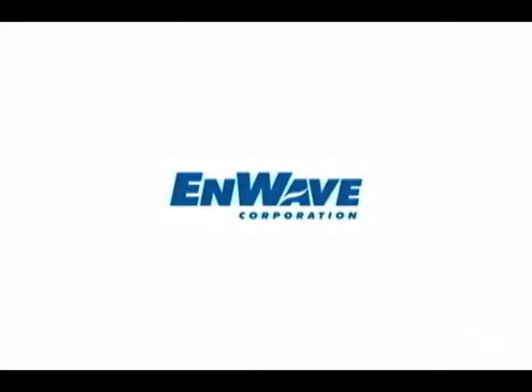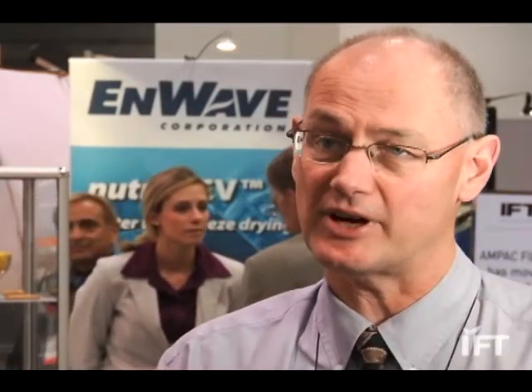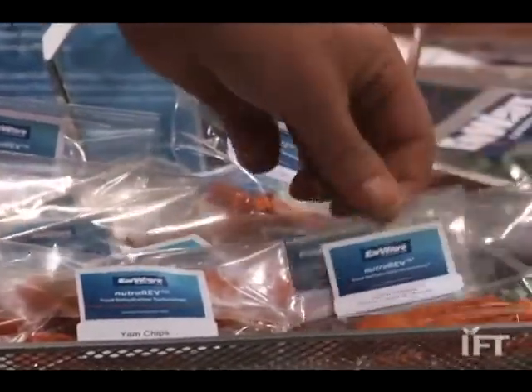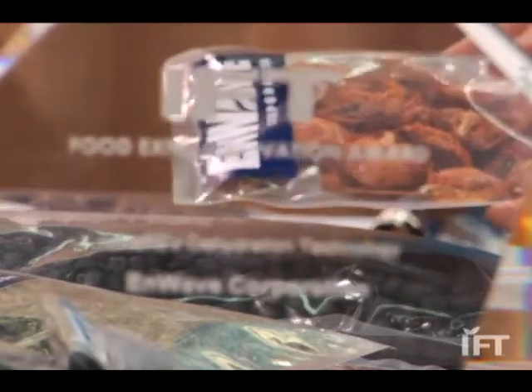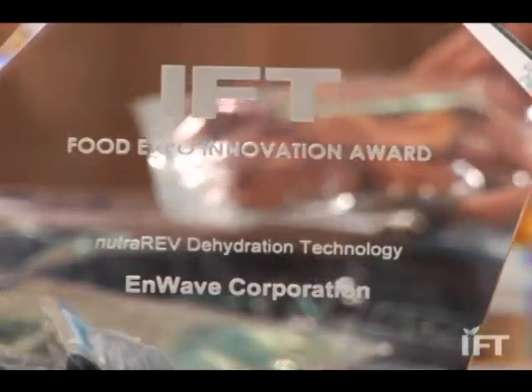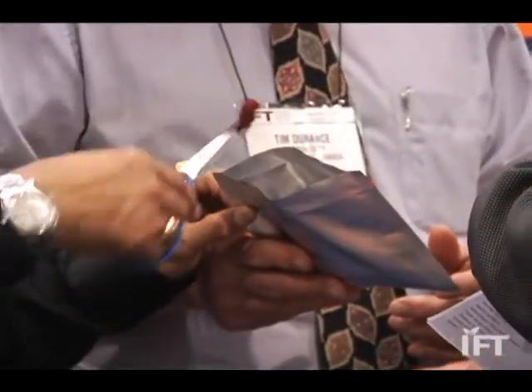The technology that we won the award for is the NutraRev dehydration method. NutraRev is a dehydration method meant to compete with freeze drying for fruits and vegetables and a wide range of different food products. REV stands for Radiant Energy Vacuum and it's actually a microwave vacuum drying method. The microwave allows us to dry in minutes as opposed to days. People have been trying to do this commercially for quite some time, probably 25 years, but it had not been successful on a commercial scale and we were able to make it successful on a large scale.